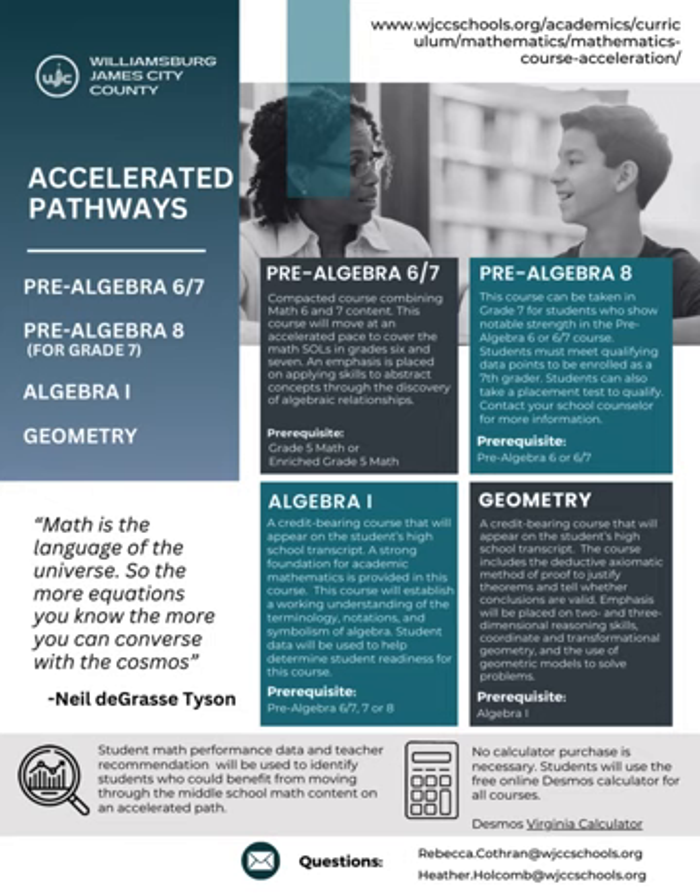Our Pre-Algebra 8 course can be taken in grade 7 for students who show notable strength in Pre-Algebra 6 or in the Pre-Algebra 6-7 course. Students must meet qualifying data points to be enrolled as a 7th grader. Students can also take a placement test in order to qualify — contact your school counselor for more information. Students enrolled in this course will take the Math 8 Standards of Learning assessment in the spring.